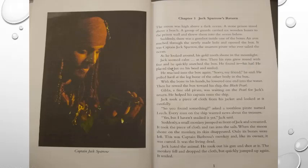As his gold tooth shone in the moonlight, Jack seemed calm at first. Then his eyes grew round with fear, and he quickly searched the box. He placed the hat on his head and smiled. He reached into the box again and said, 'Sorry, my friend.' He pulled hard at the leg bone of the other body in the box. With the bone in his hands, he lowered one end into the water, then rode the box toward his ship, the Black Pearl.